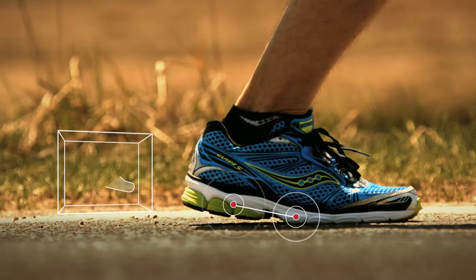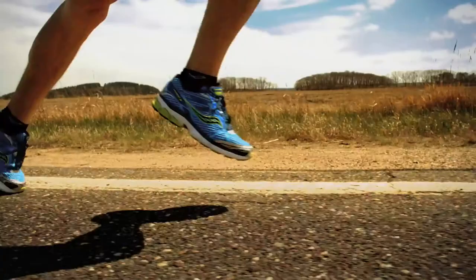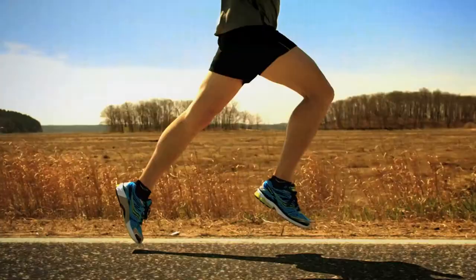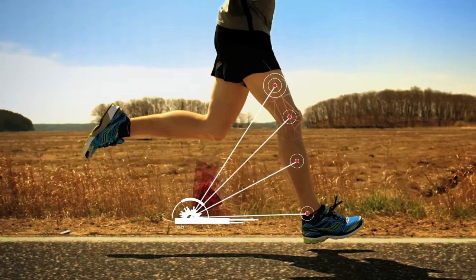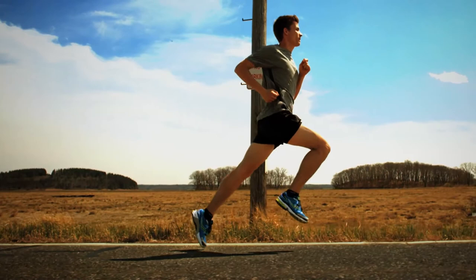This change in geometry allows runners to easily adjust their stride and land further forward without reducing cushioning or stability. So runners can now land further midfoot, setting them up so the ankles, calves, knees, quads, and hamstrings are in a better position to take the impact of striking the ground.